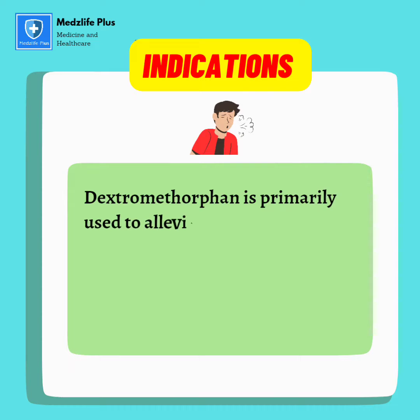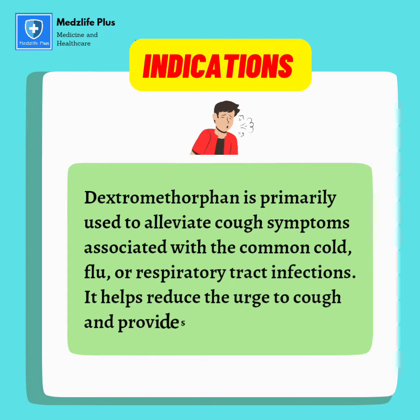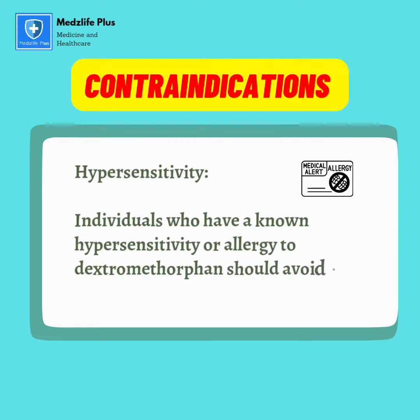Indications: Dextromethorphan is primarily used to alleviate cough symptoms associated with the common cold, flu, or respiratory tract infections. It helps reduce the urge to cough and provides temporary relief.